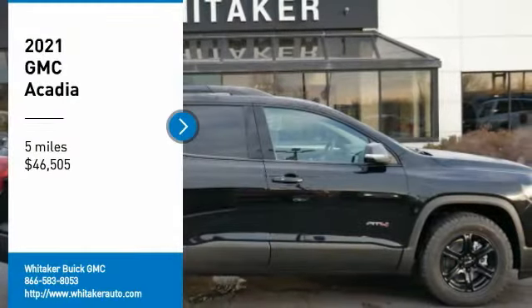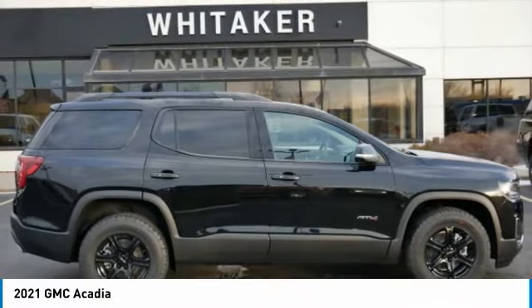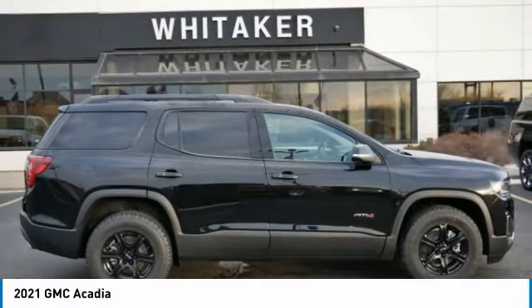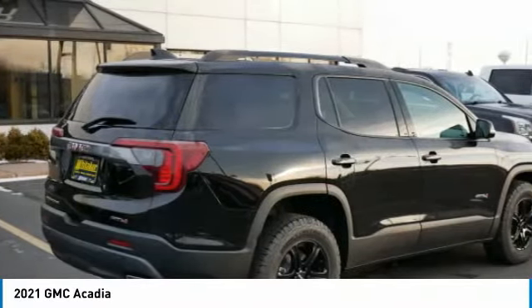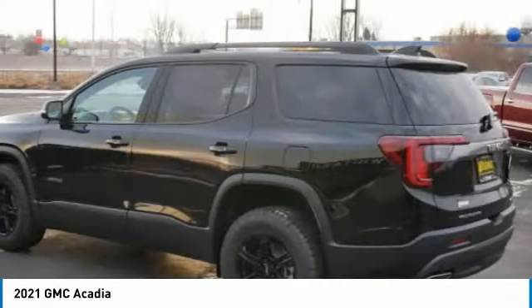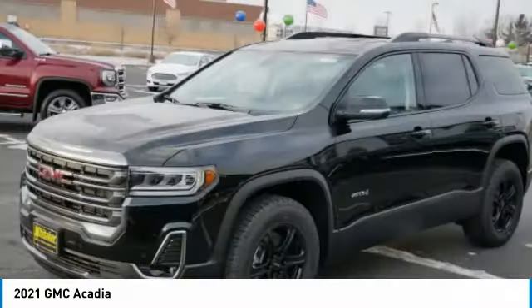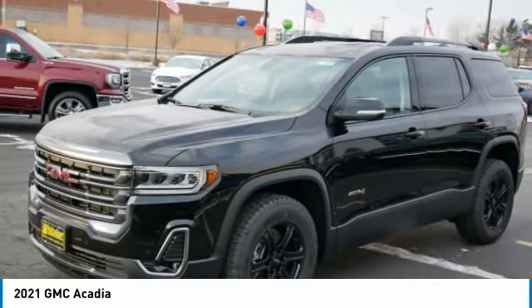Take a ride in the 2021 GMC Acadia. The GMC Acadia is great capability coupled with exceptional safety, offering better highway fuel economy than any other eight passenger SUV, advanced technology, and thoughtful ergonomics. The Acadia is a premium utility that rejects compromise.